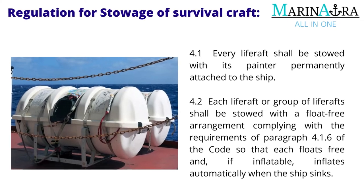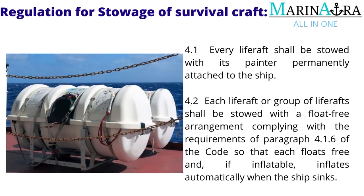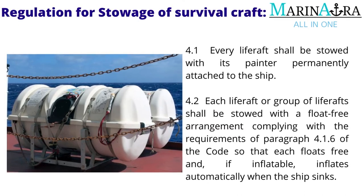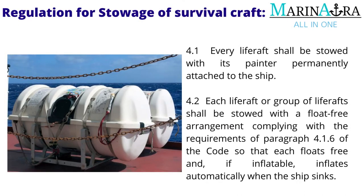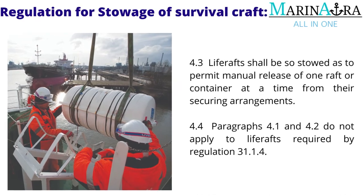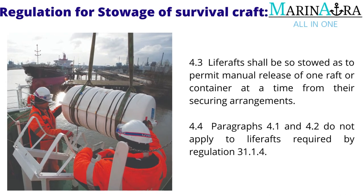Every life raft shall be stowed with its painter permanently attached to the ship. Each life raft or group of life rafts shall be stowed with a float-free arrangement complying with the requirements of paragraph 4.1.6 of the code, so that each floats free and, if inflatable, inflates automatically when the ship sinks. Life rafts shall be so stowed as to permit manual release of one raft or container at a time from their securing arrangements.